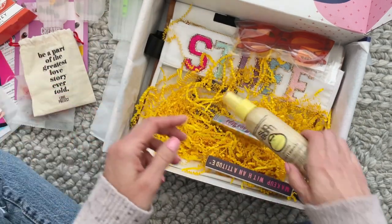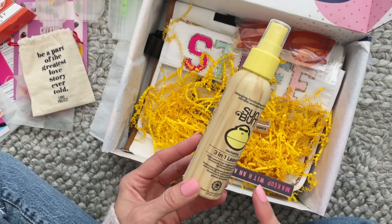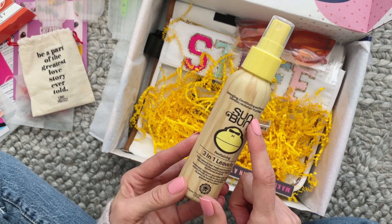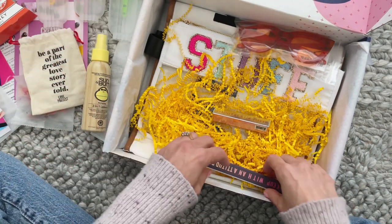We also have Sun Bum — I love this brand. This is a three-in-one leave-in: a daily leave-in treatment, detangling, conditioning, and protecting. So perfect, probably for days at the beach or being out in the sun.